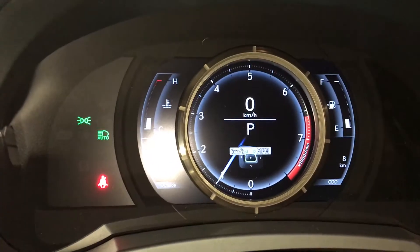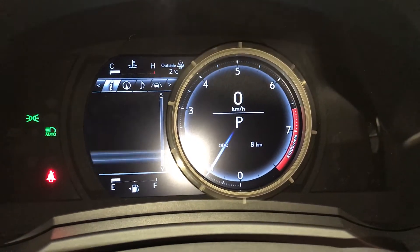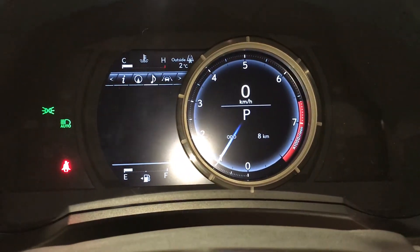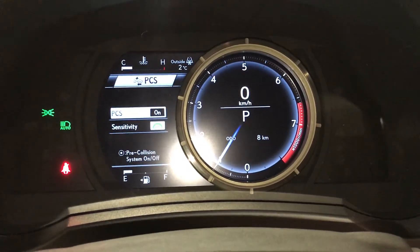These buttons right here control information on the dash. Slides to the right. Direct tire pressure monitoring, sway warning, kilometers till empty, eco indicator, F-Sport meter. Check out your compass, audio, cruise, messages and vehicle settings. And your pre-collision system.